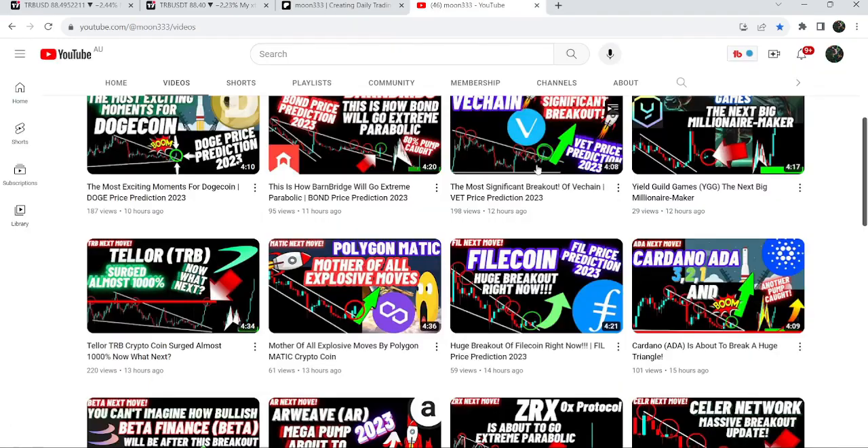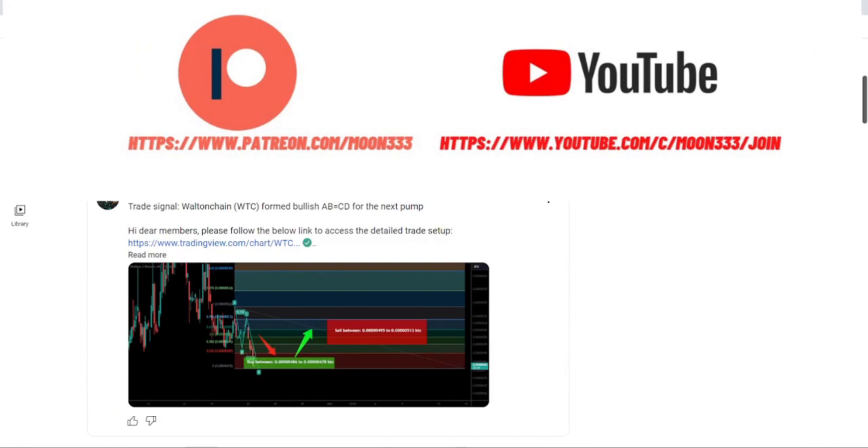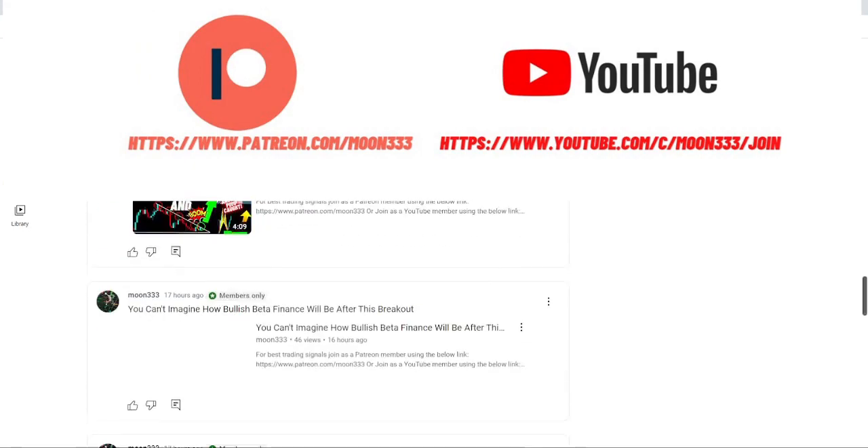If you are not subscribed to my channel then do hit the subscribe button for more trading signals. You can also join me and support me as a YouTube member or as a Patreon member, where I am sharing different trading signals. You can find a link to join in the video description.